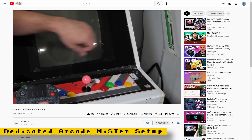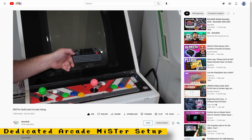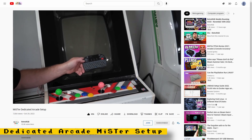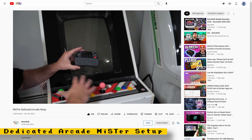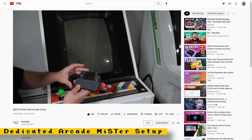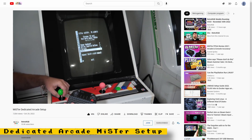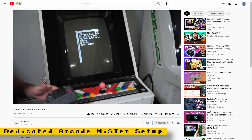If you have an arcade cabinet and want to set it up to be as hassle-free as possible, RetroRGB has a video showing you how to do just that. You are shown two methods: one will show you how to set up an arcade cabinet with a standard landscape screen, and another method will allow you to set up an arcade cabinet that only plays vertical games.